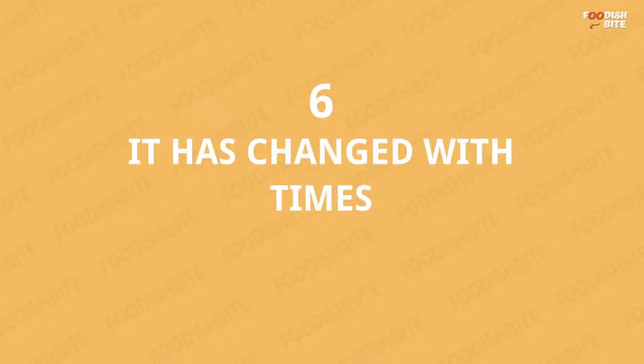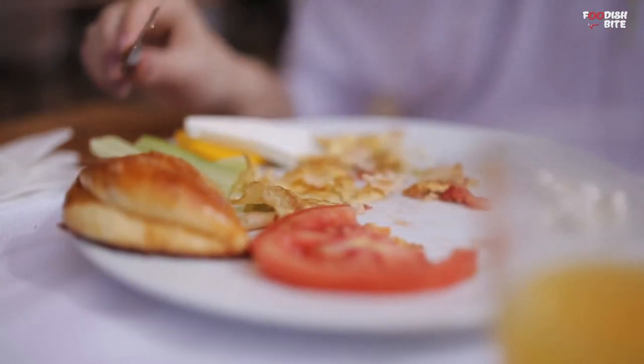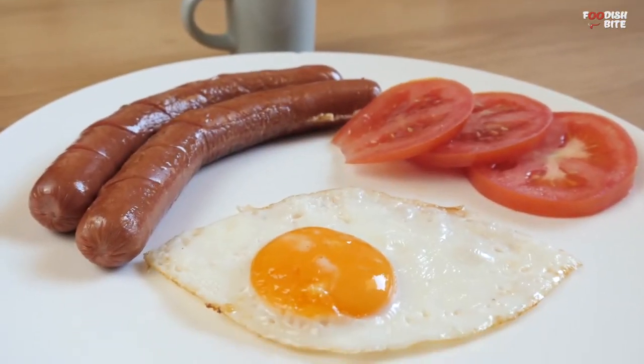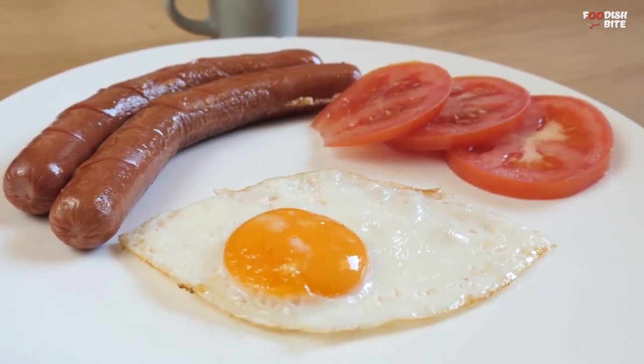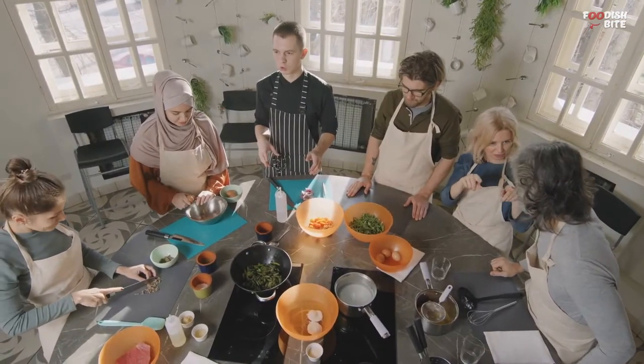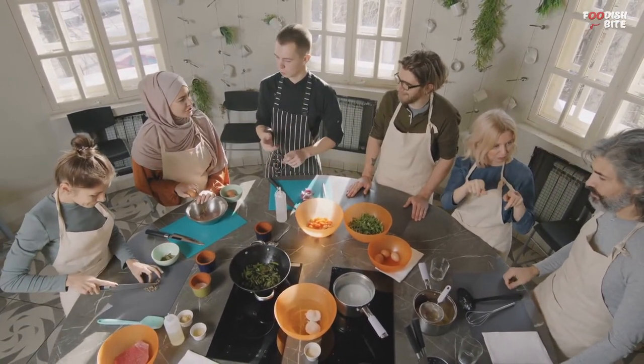Number 6: It Has Changed With Times. Interestingly, the original full English showed little resemblance to modern-day fry-ups. In the early days, there were no standard ingredients for this meal. But the full English started to have bacon and eggs as its essential ingredients when the working classes adopted these two things as regular ingredients of their breakfast.